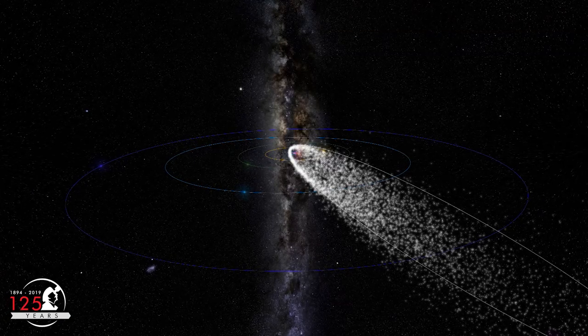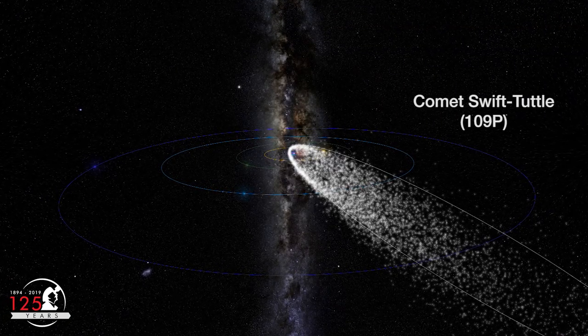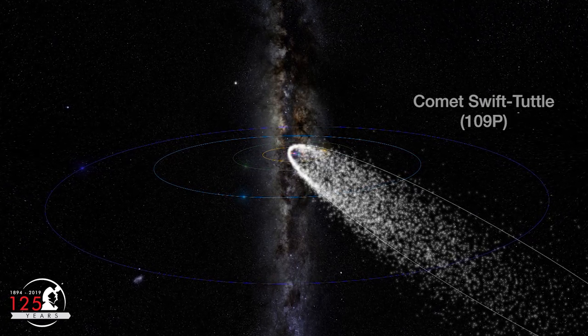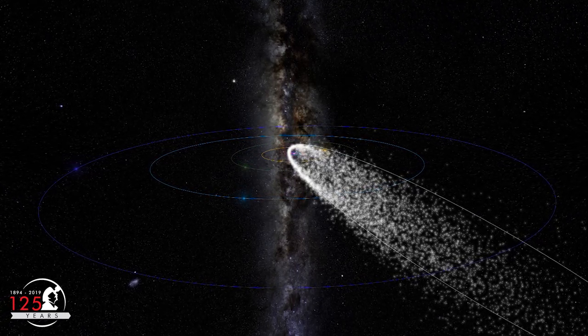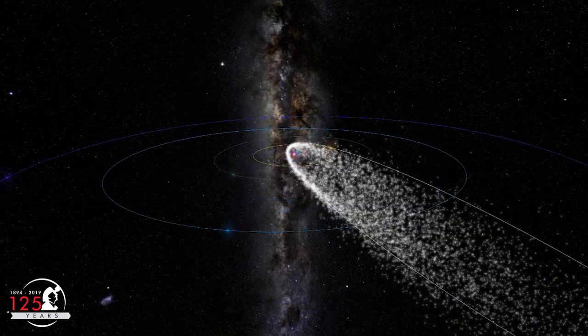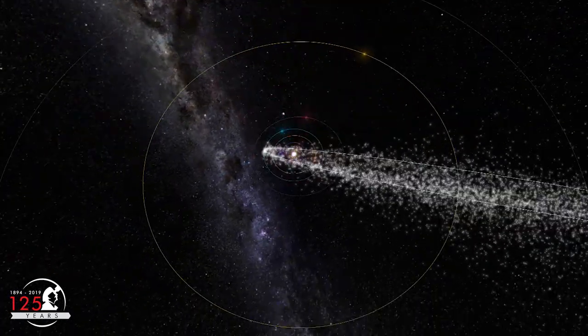The Perseid meteoroid stream comes from comet Swift-Tuttle, which last passed the Earth's orbit at the end of 1992. Due to the 133 years it takes the comet to orbit the Sun, it won't pass the Earth's orbit again until the year 2126.